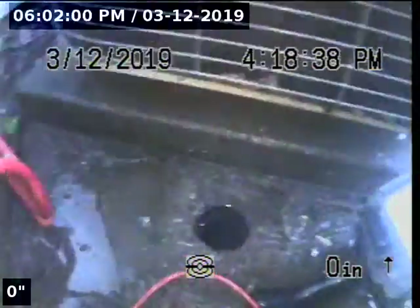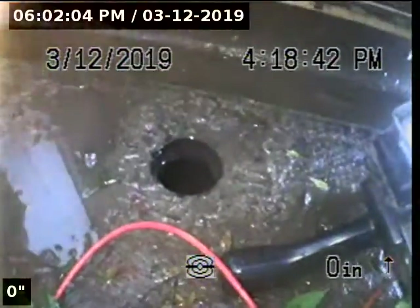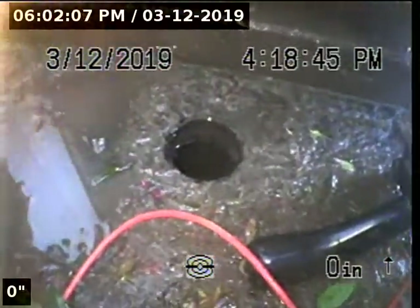Express Sewer and Drain, we're at 920 Fordham Drive performing a TBI inspection correction, a post hydrojetter inspection through a two-way clean-out.